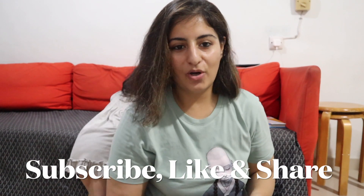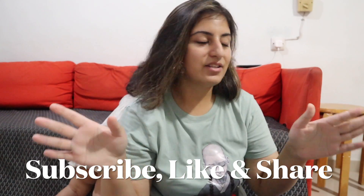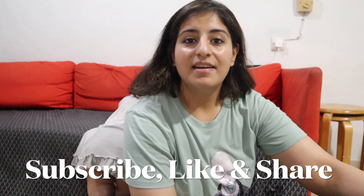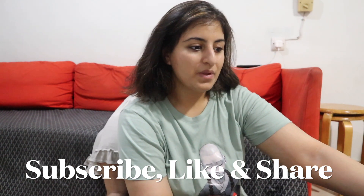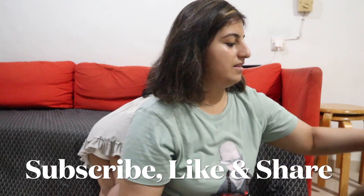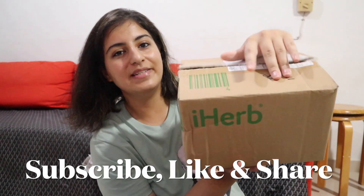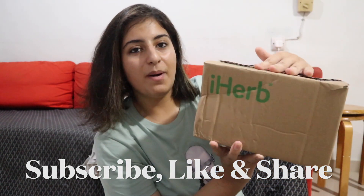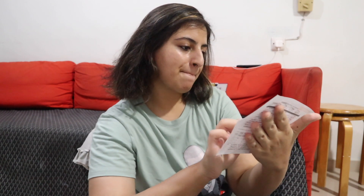Hey guys, welcome back to another vlog! I'm Ruby. Do subscribe to my channel, like, share and everything. In this vlog I'm going to share an unboxing. I've already opened this first one from iHerb, but I'm going to show you what I bought. This one is from iHerb and the other one is from Fortress Hong Kong.